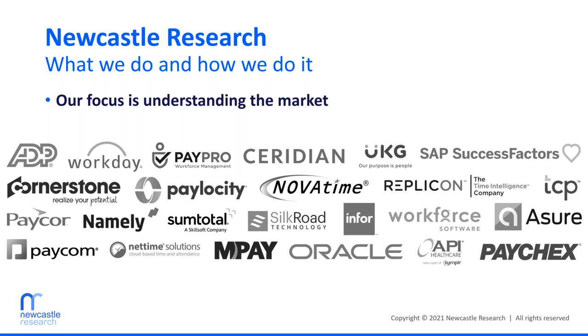In order to help customers find the right solution, we need to have a thorough understanding of the options available. So we regularly sit through demos and conduct interviews with leading HCM vendors and their partners to review new products and services. The companies you see here shouldn't be interpreted as a recommendation or endorsement, nor as a complete picture of the market — there are hundreds of companies that play in the HCM space. This selection is simply for illustrative purposes.